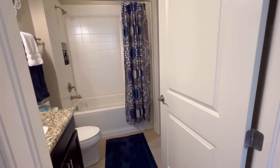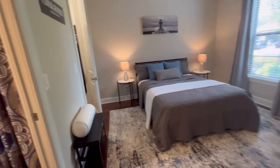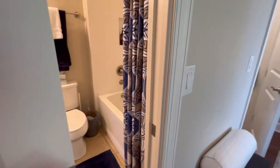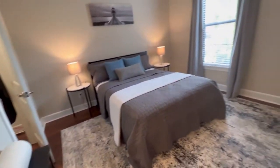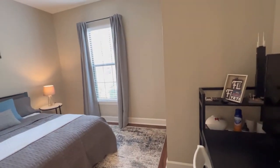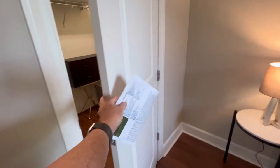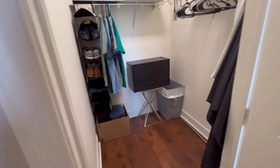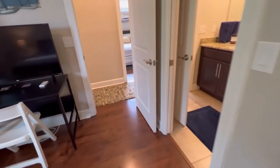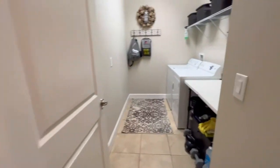Directly across from the flex room is the secondary bathroom with a tub-shower combo, granite countertops, and solid wood cabinets. The second bedroom has direct access to this bathroom through a pocket door, so guests have perfect privacy — it's almost like having two primary en suite bedroom setups. This bedroom also has a large walk-in closet, very spacious.